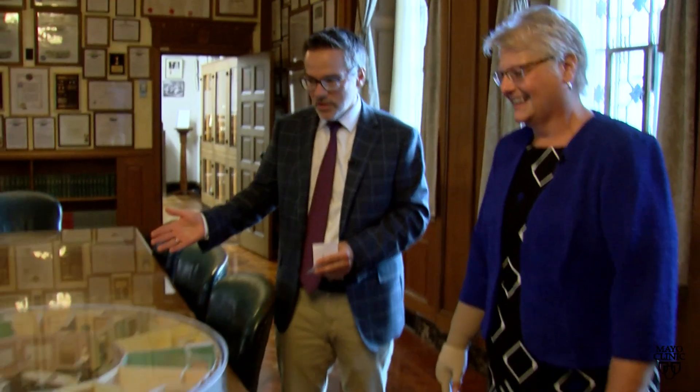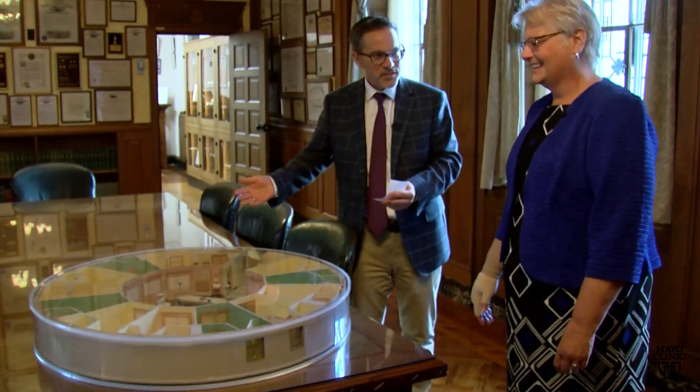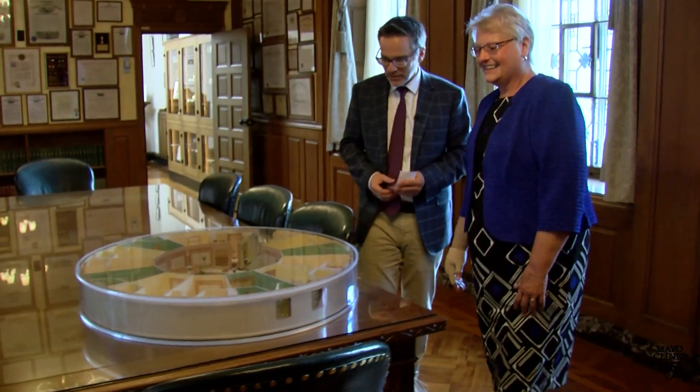We thought for today's segment we'll bring out a special item that you can't ordinarily see because it comes from deep in the archives. Here in front of us we have a model of a very familiar thing that people might see in the hospital setting. Tell us about this.